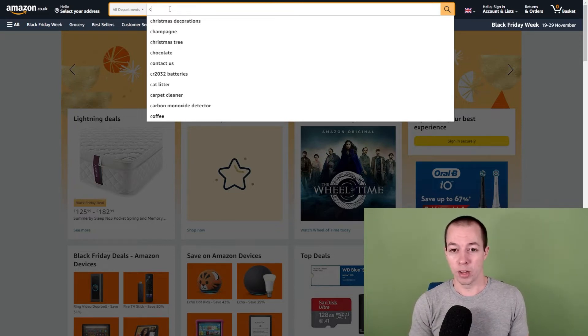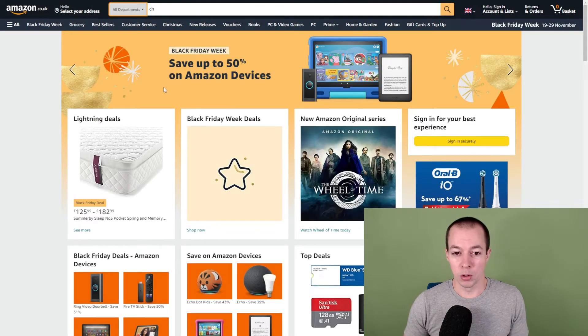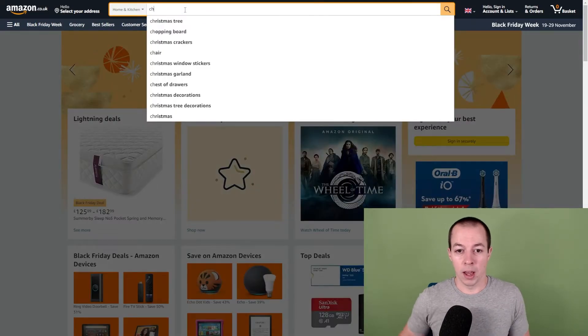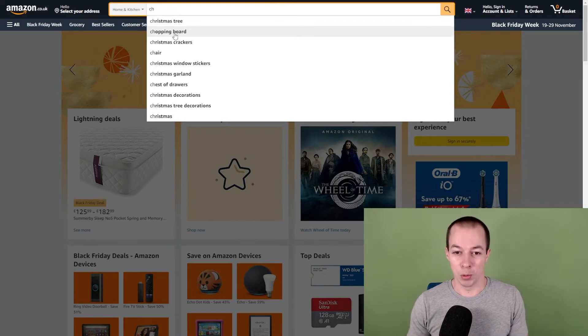What people often aren't aware of is this also works at the category level. So if I put 'CH' in here, the first two are Christmas decorations and Christmas tree, then champagne. But if I go into a subcategory — you don't necessarily want to sell in all departments because some products don't fit the FBA model — so if we choose Home and Kitchen and type 'CH', Christmas tree is still the first one, but the next one is chopping board, which is an example I use a lot.